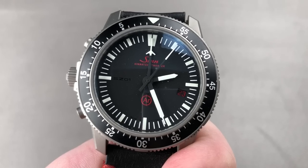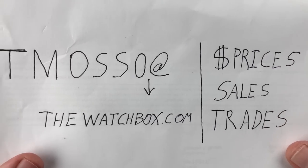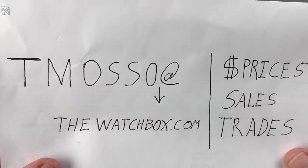Hi, I'm Tim. Welcome to Watchbox and thanks for logging on. Everything you see here as usual is for sale as we wake up with watches. Reach out to me directly at timaso@thewatchbox.com.